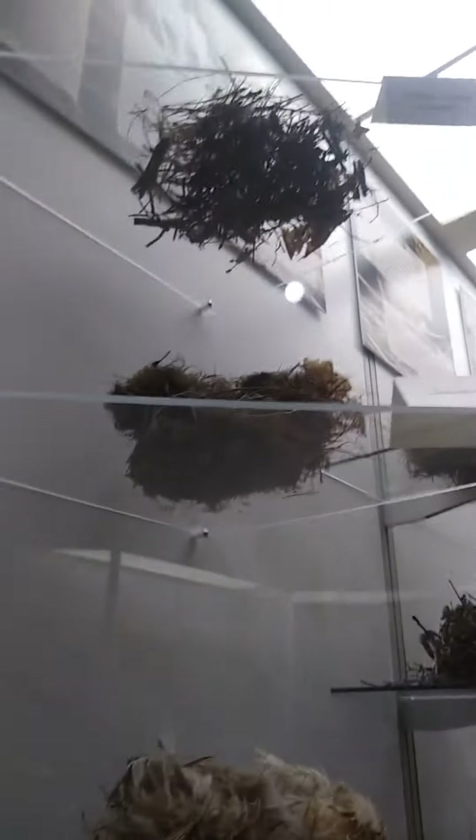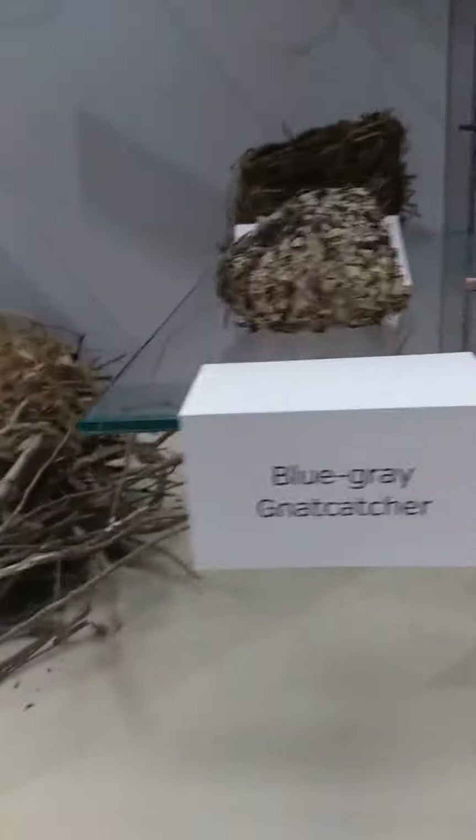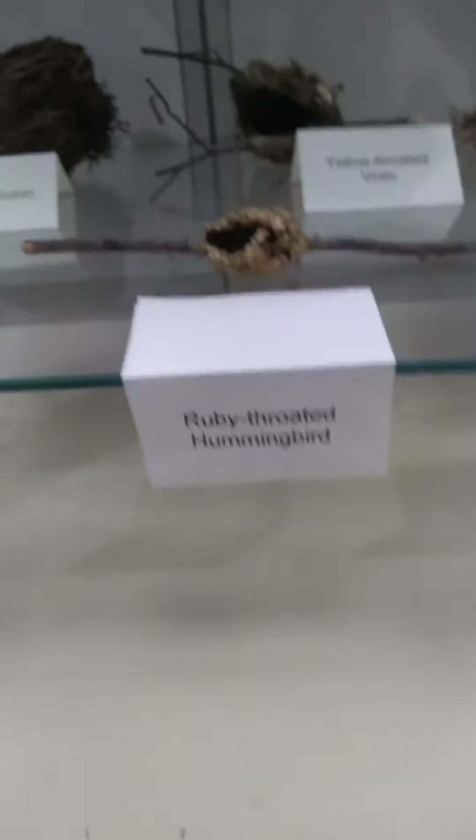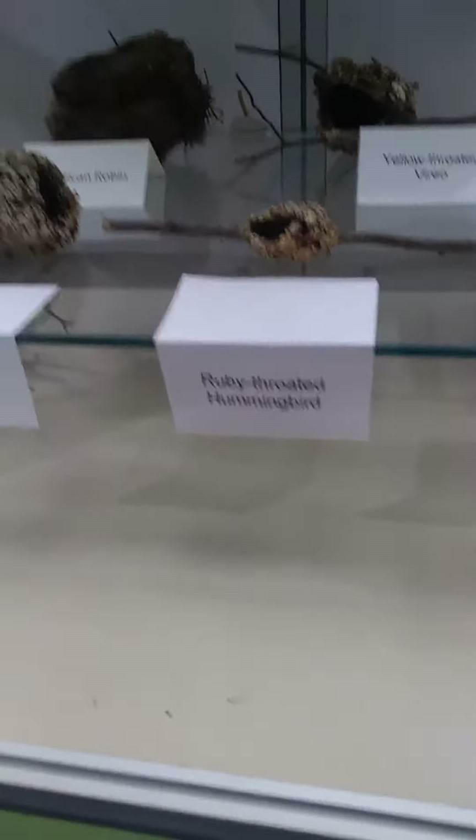Brown thrasher nest. House sparrow. And Grandma, take a look — look at her ruby throat. Ruby-throated hummingbird nest.